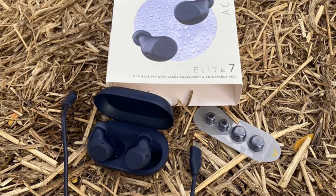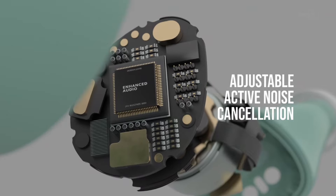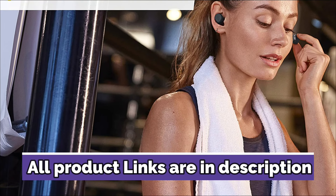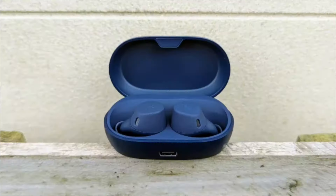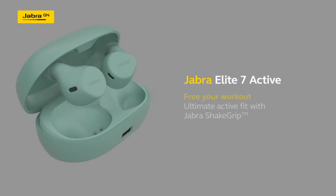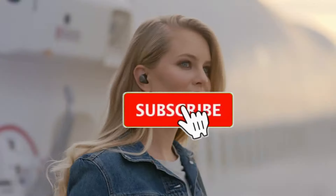The Jabra Elite 7 Active has a battery life of approximately eight hours continuously, which is handy for lengthy flights, and 30 hours with the case. The earbuds are Bluetooth 5.2 compliant and support the AAC and SBC Bluetooth codecs. The Jabra Sound+ app lets you customize the sound experience using Jabra's six-millimeter speakers. The Elite 7 Active features adjustable active noise cancellation, exceptional sound quality, and above-average microphones in a durable design.